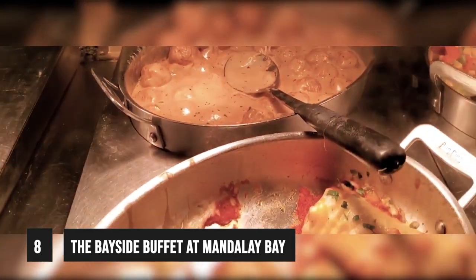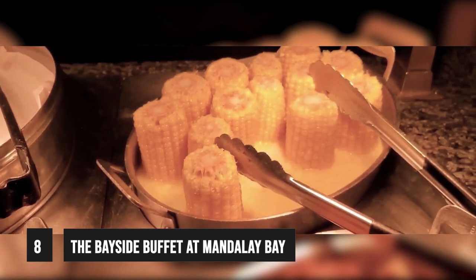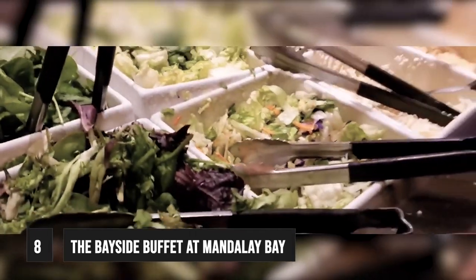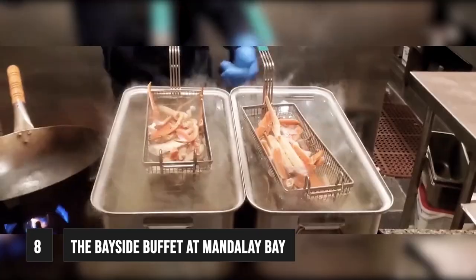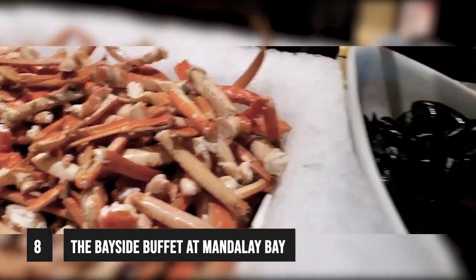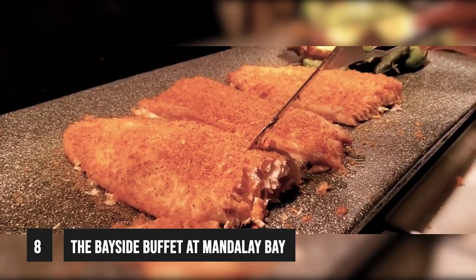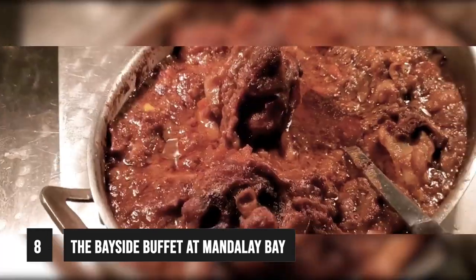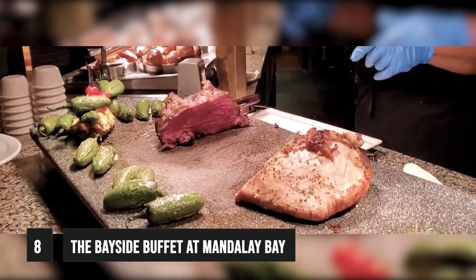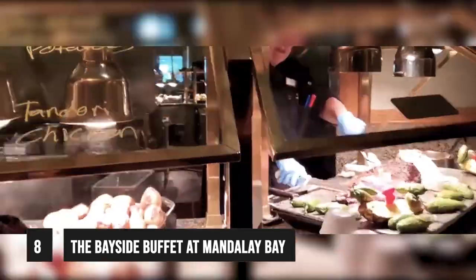Bayside Buffet also gives you a variety of seafood options — they have steamed Alaskan crab legs, classic Las Vegas shrimp cocktails, Spanish paella, and herb-crusted salmon to name a few choices. For the meat lovers in your group, there is a carving station that serves grilled flank steak, prime rib, and roast turkey. We also recommend the Swedish meatballs, barbecue pork ribs, and teriyaki beef.